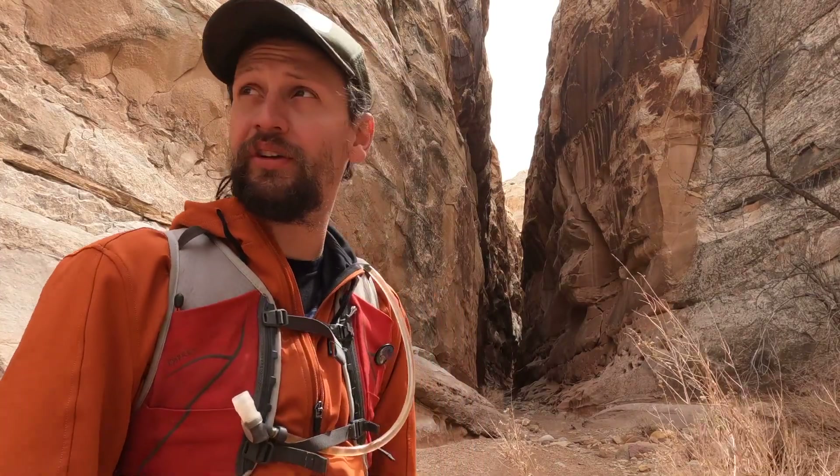Hello there. In this video we go to Crack Canyon over here in San Rafael Swell, just south of Temple Mountain.